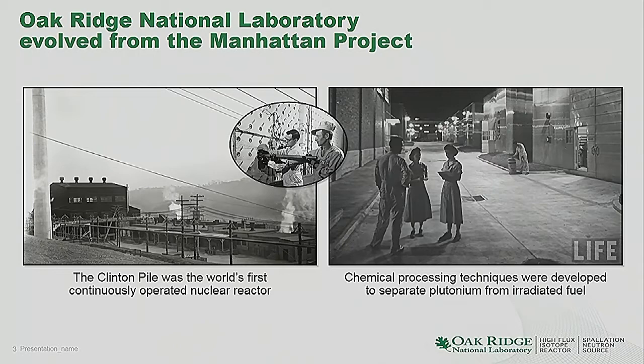Those scientists were Shull and Wollan. In the mid-1990s, Shull was awarded the Nobel Prize in Physics for those early activities in developing neutron diffraction for materials research. After the war, X10 became known as the Clinton Laboratories, and then shortly afterwards it was renamed Oak Ridge National Lab. So the origin of Oak Ridge National Lab is in the graphite reactor, isotope production, and neutron scattering.